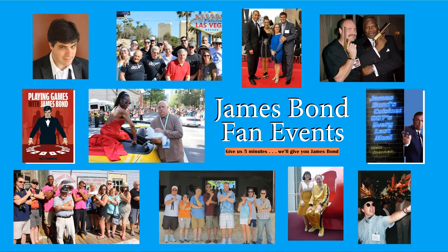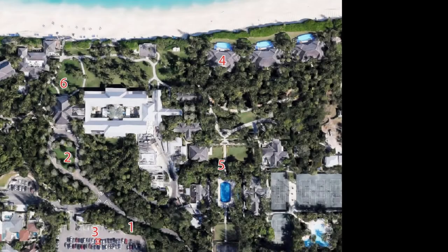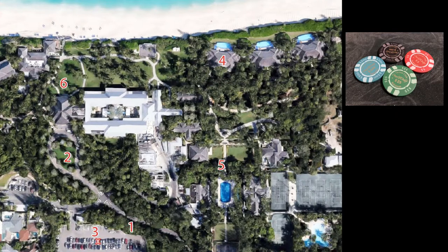Welcome to James Bond Fan Events. Give us five minutes, we'll give you James Bond. You're looking at the Four Seasons Ocean Club, aka the one and only Ocean Club from Casino Royale, 2006, starring Daniel Craig as James Bond.